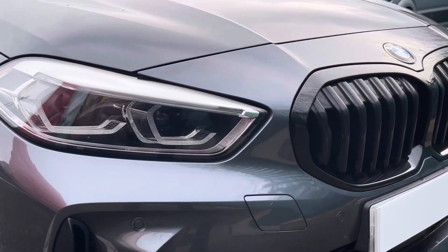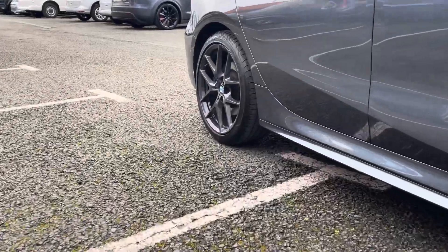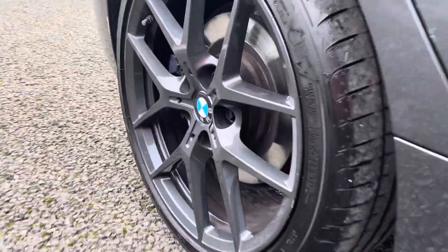Some of the great exterior features of this vehicle include the contrasting black accents, as well as these upgraded 18-inch V-spoke alloy wheels that add nicely to the car's exterior.